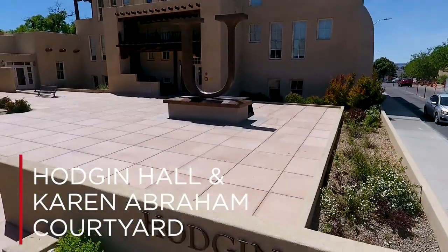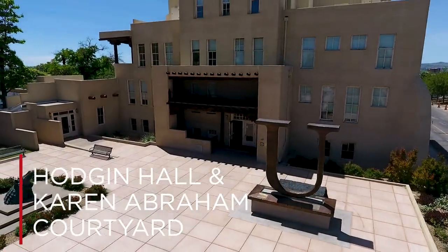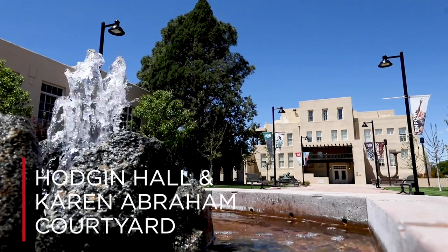Even the Alumni Center Plaza just east of Hodgen experienced its own glow-up, becoming the Dr. Karen Abraham Courtyard in 2016, complete with young shade trees, benches, and a beautiful central fountain.